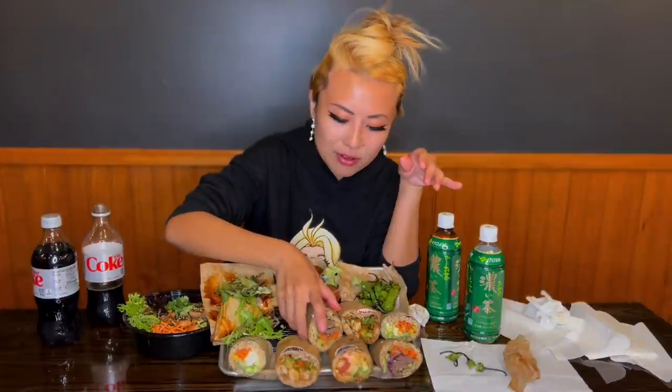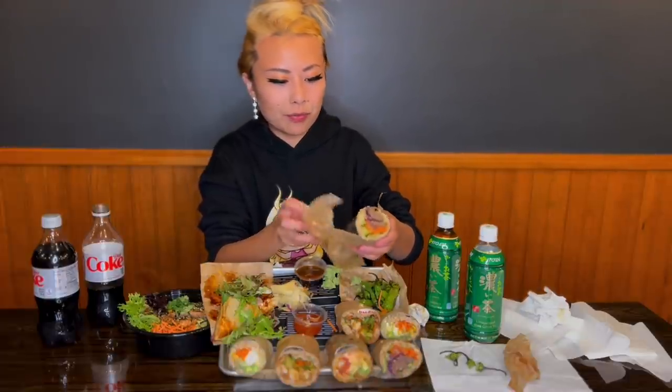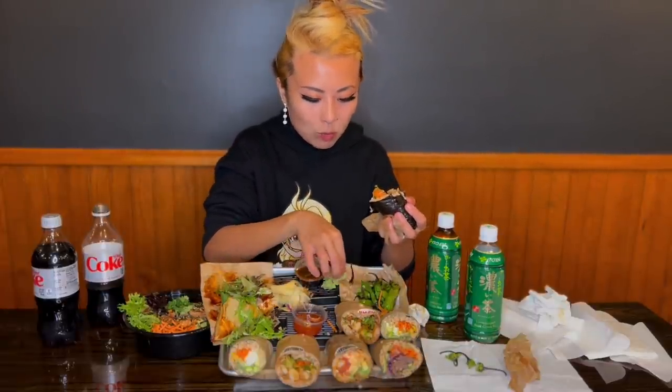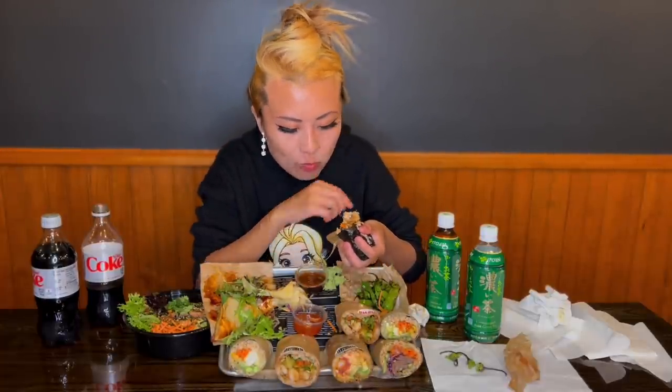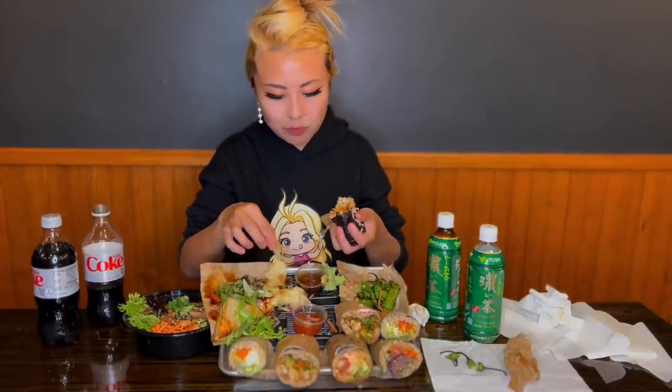I'm actually really impressed — I've been to a lot of poke places before and this definitely has really good freshness to it. This next one is the beef, another chef's special — one they already have on their menu. Remember the grilled beef I saw cooking earlier? This is what it is. It reminds me of a Korean barbecue burrito; there's some kimchi in here and the beef has that bulgogi flavor. I like to dab a little sauce, wasabi, and ginger on my burrito.